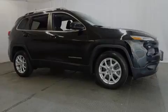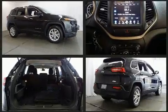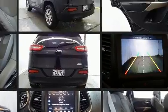Discerning drivers will appreciate the 2017 Jeep Cherokee. With just over 10,000 miles on the odometer, this four-door sport utility vehicle prioritizes comfort, safety, and convenience.